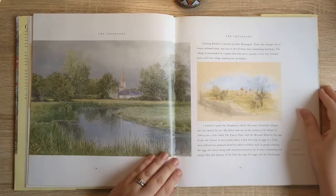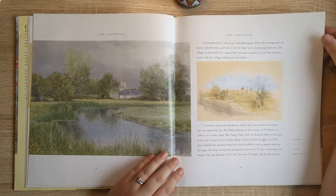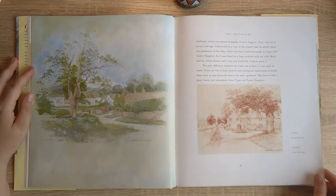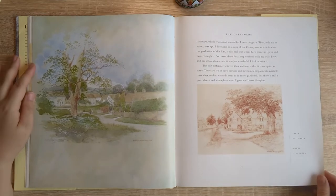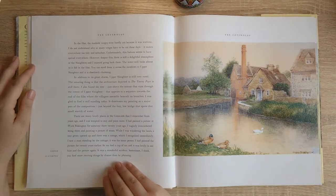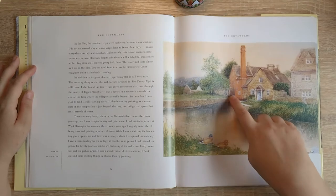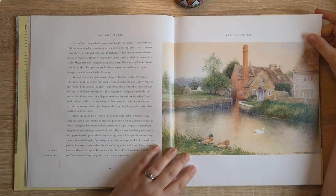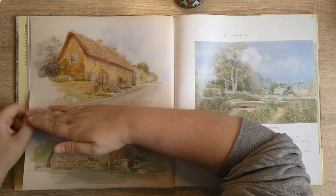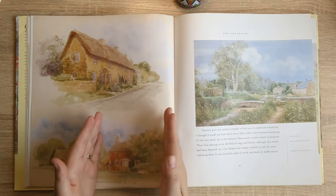A lot of these images from the Cotswolds are from the Slaughters — and I know that's a horrible name for villages, but you have Upper and Lower Slaughter. That's Lower Slaughter with the mill, the water mill on the river. And again you know you could cut these down and have them as pages or journal cards.